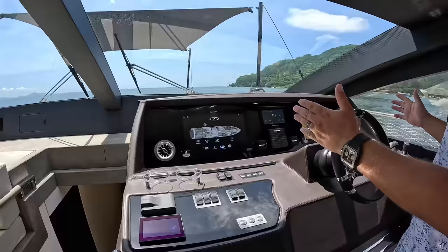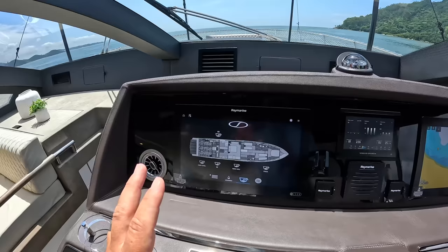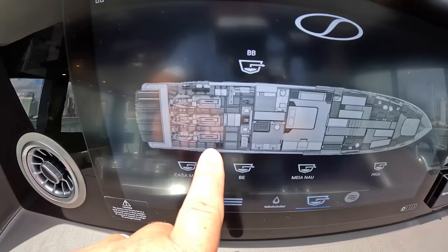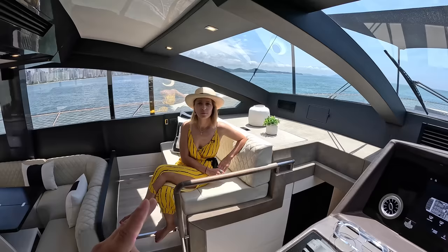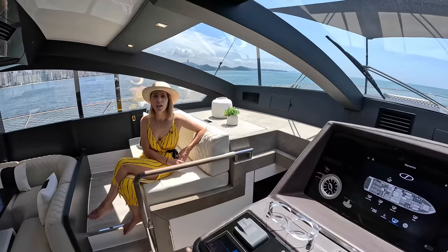Starting in the center: the helm wheel right here, Volvo IPS display in the center, two Raymarine chart plotters with the yard management system integrated as well. Anything standing out? We've got one, two, three main engines — three Volvo IPS 1050s on this boat. For maneuvering, you'll use only the two outside ones on joystick mode, but for higher speeds going straight forward, you use all three.